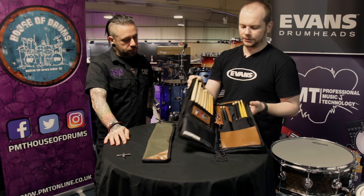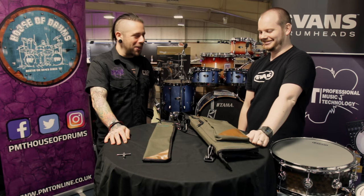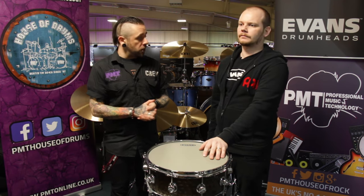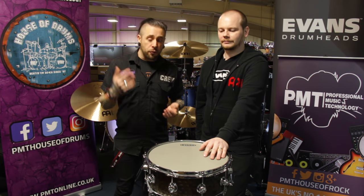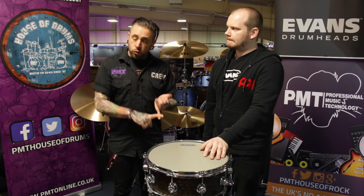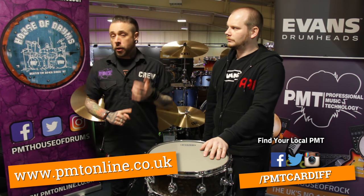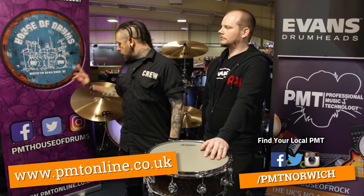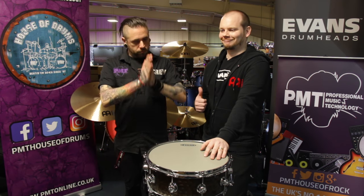Thank you so much to Ben for joining us today — really informative. If you've got any further questions about any of the products covered today, visit www.pmtonline.co.uk or hit us up on social media: Facebook and Twitter at PMT House of Drums.